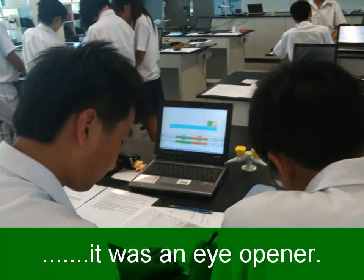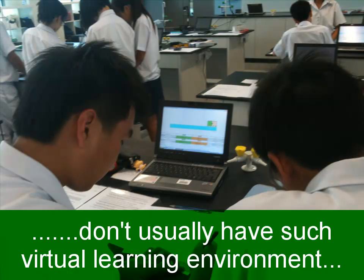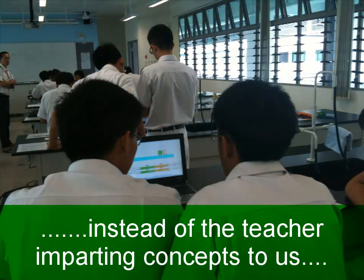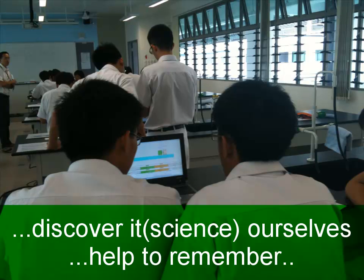It was an eye-opener. We don't normally have a virtual learning experience and environment, so it makes learning fun and more interesting. We get to learn the concepts on our own, instead of the normal way whereby the teacher just imparts all the concepts to us — we get to discover them ourselves, which helps us remember them easier and longer.